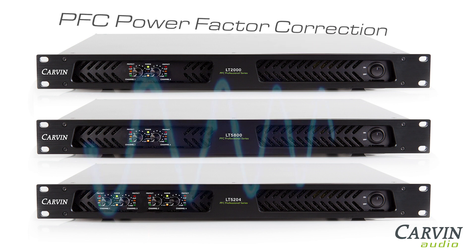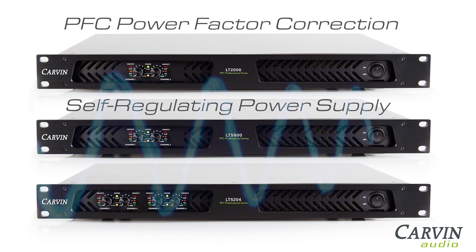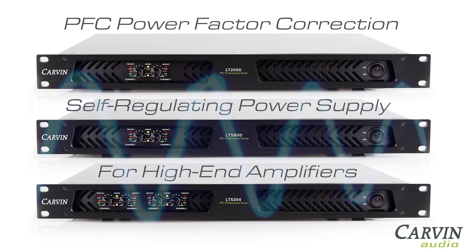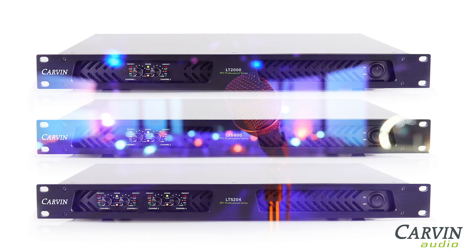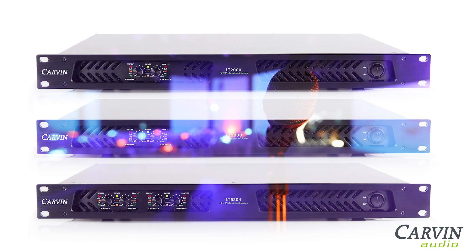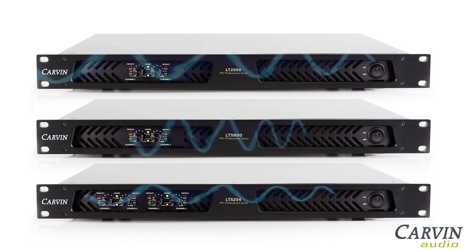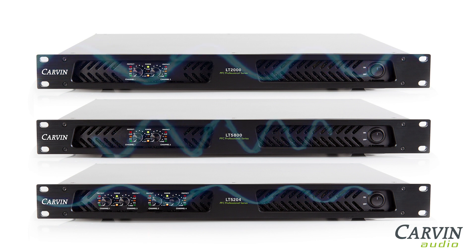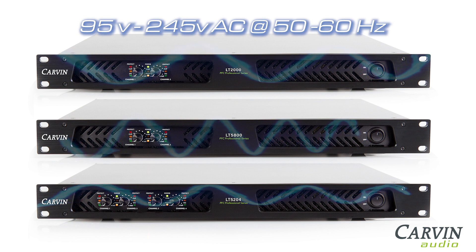They also offer PFC power factor correction, which is internationally recognized as the foremost self-regulating power supply for high-end amplifiers. The LT-Series provides exceptional headroom with low AC power requirements, and accepts multiple AC voltages — 95 volts to 245 volts AC at 50 or 60 Hertz — for compatibility in multiple countries.